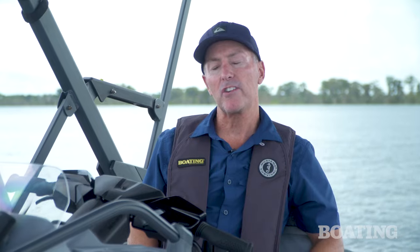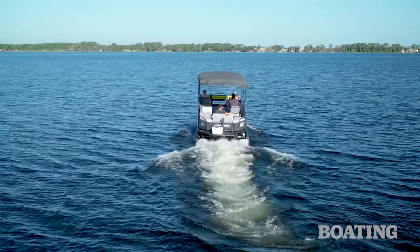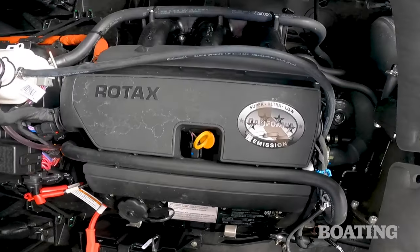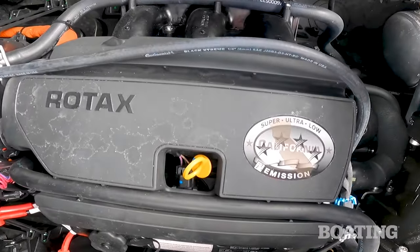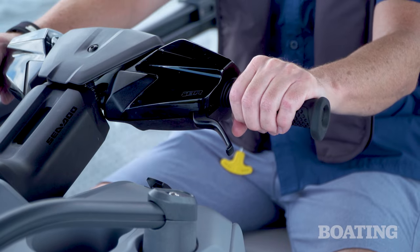Switch model engines also share a lot in common with their PWC counterparts. There's a choice of Rotax power: a naturally aspirated 170 horsepower option or the 230 horsepower supercharged option found on our test boat. The handlebar controls at the helm are also lifted directly from a Sea-Doo PWC.